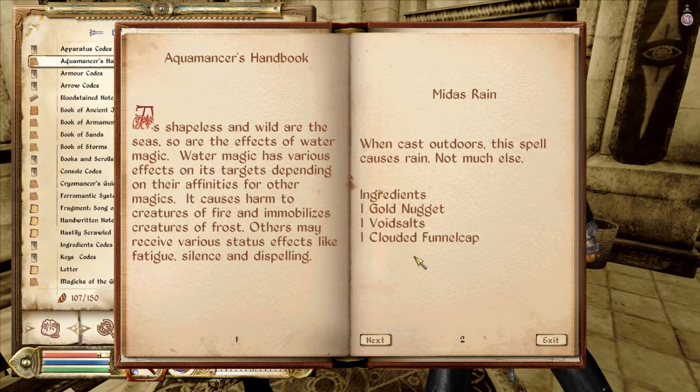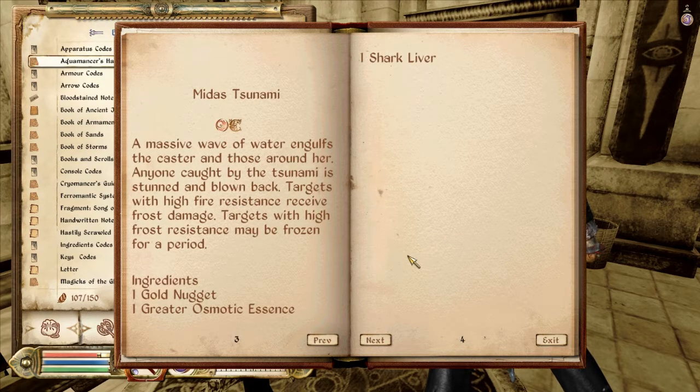Causes rain, not much else — I don't need that. Tsunami: a massive wave of water engulfs the caster and those around her. Anyone caught by the tsunami is stunned and blown back. Targets with a high fire resistance receive frost damage. Targets with a high frost resistance may be frozen for a period. That's interesting — so use it against Nords and Dark Elves, I'm assuming.